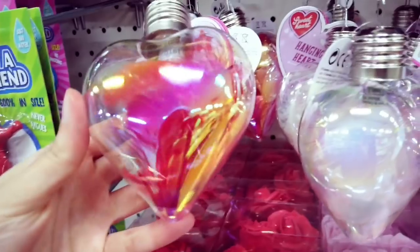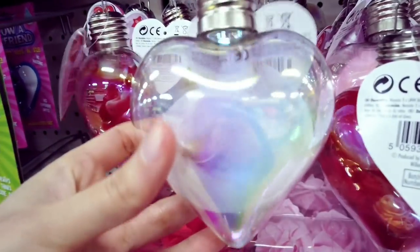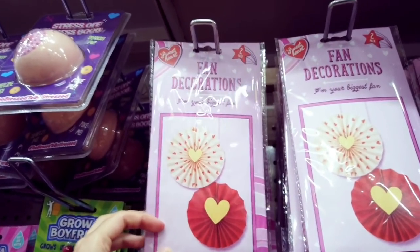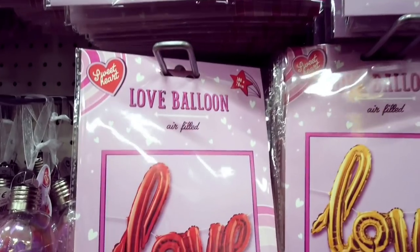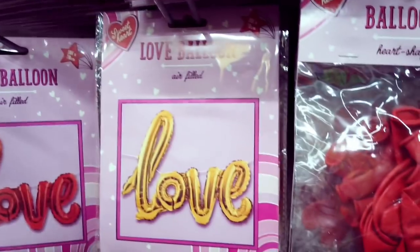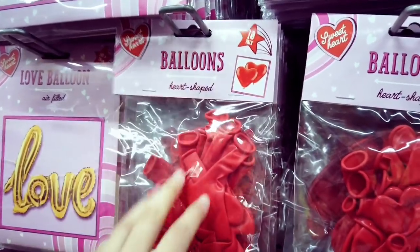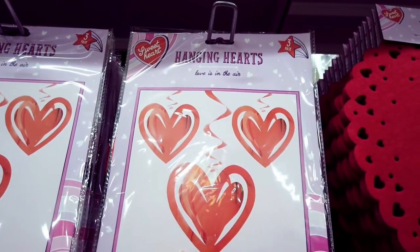Hanging hearts with feathers and a light — pretty good for a pound, in white and pink. Fan decorations, two-pack — one pound. Paper tassel banner for a pound. Love balloons in red and gold — air filled. Heart-shaped balloons — really nice, I got them last year — one pound. Balloons with heart confetti inside. Hanging hearts — a three-pack.